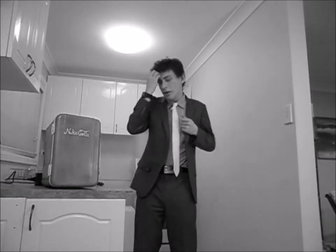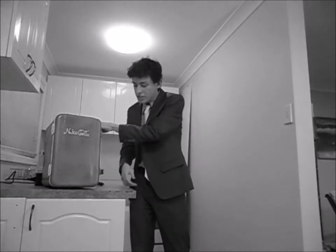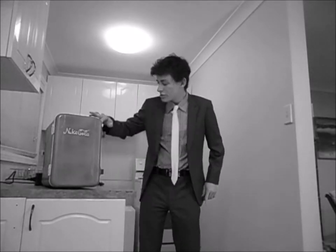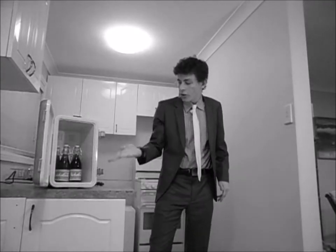Now, what you may not know about it is that this little fridge here doesn't need a handle because it just pops open like so. And then you just remove the latches and voila! You've got yourself four drinks of our very own Nuka-Cola.